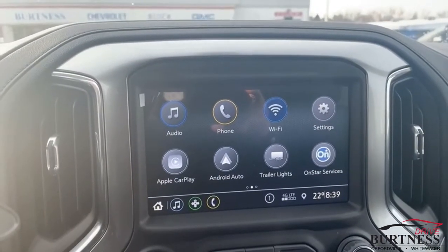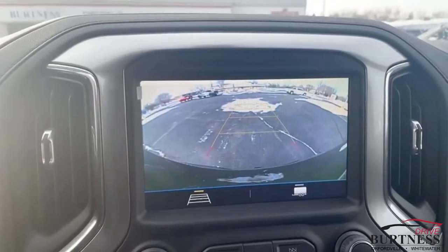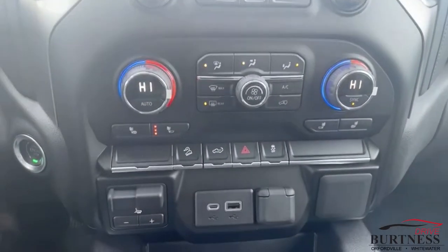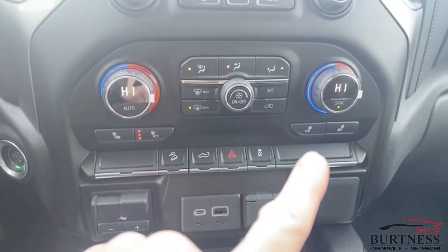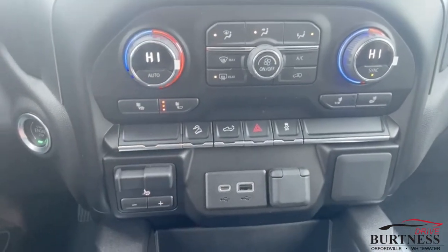Check that backup camera out — helps if I put it in reverse. There you go. Dual climate control for passenger and driver, heated seats right there, trailer brake controller built right in, and all your USB ports.